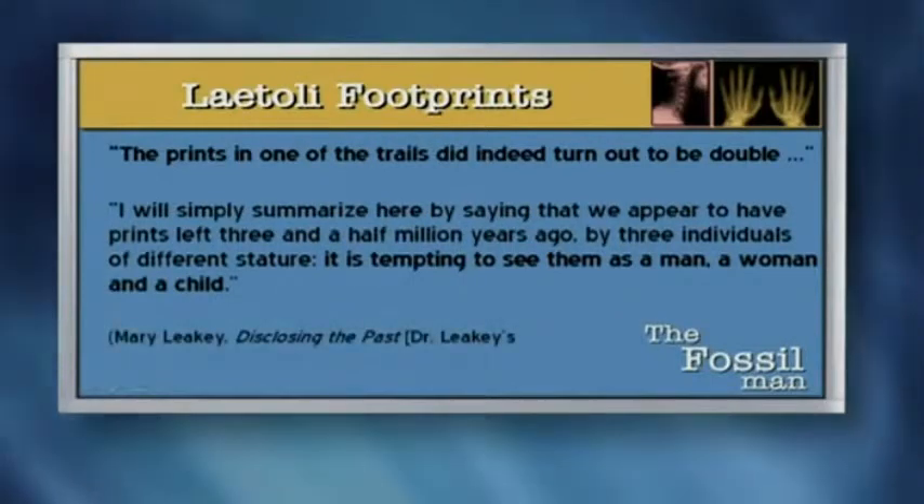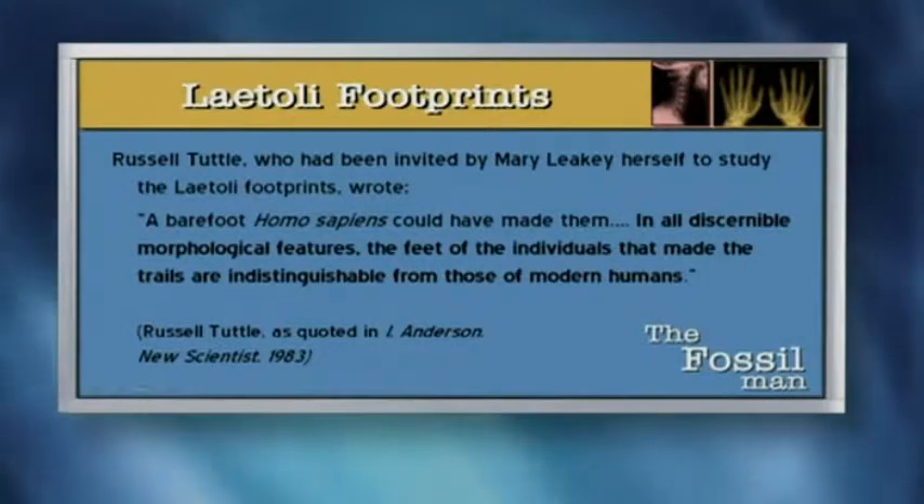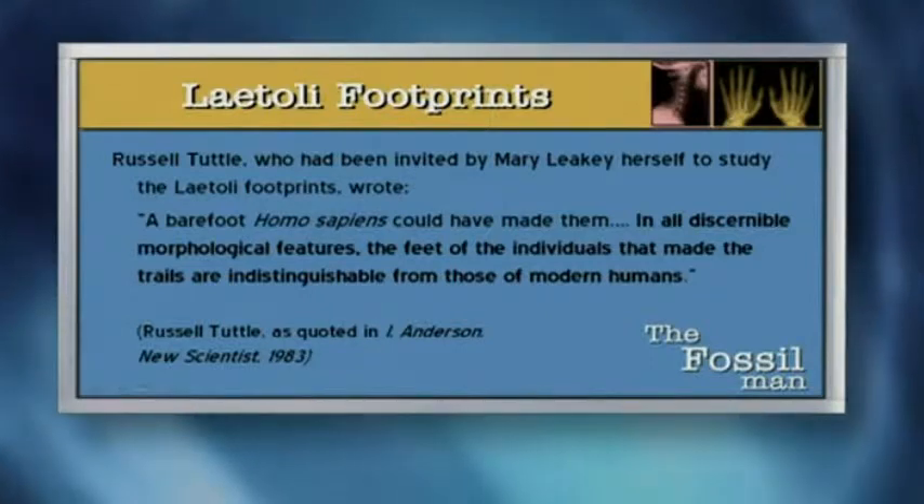Here's the reasoning. Mary Leakey, in describing it, said the prints in one of the trails did indeed turn out to be double. I'll simply summarize here by saying that we appear to have prints left three and a half million years ago by three individuals of a different stature. It's tempting to see them as a man, a woman, and a child. The problem with that is there's nothing that has ever done that except modern human beings. But they had already labeled this thing as 3.5 million years old. So Mary Leakey was stuck. She actually gave this thing the scientific name Homo — which is what we are — but the species was indeterminate; that is, we don't know. Russell Tuttle, who had been invited by Mary Leakey to study the footprints, wrote, a barefoot Homo sapiens could have made them. He said, in all discernible morphological features, the feet of the individuals that made the trails are indistinguishable from those of modern man.